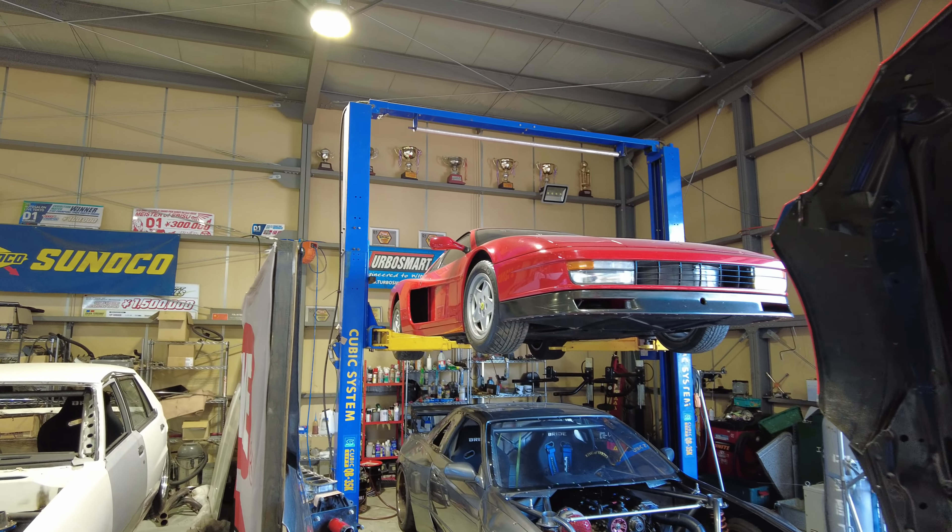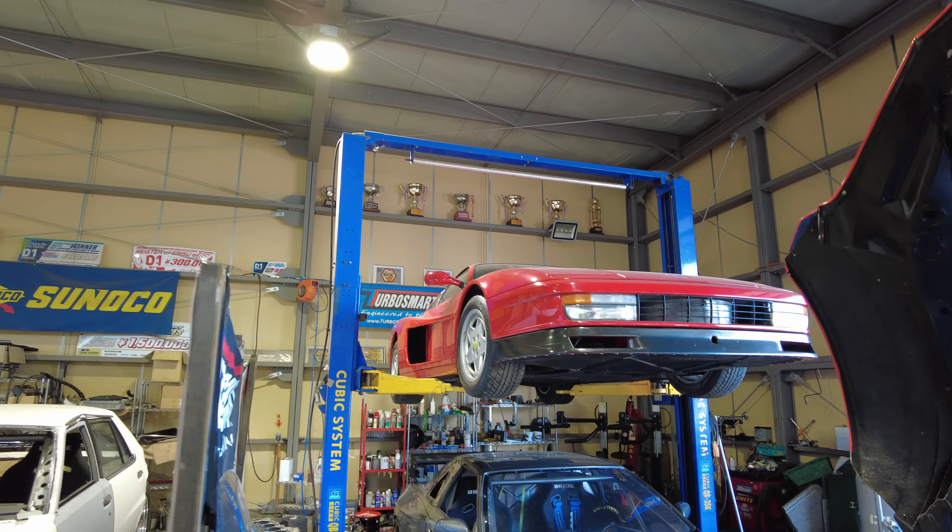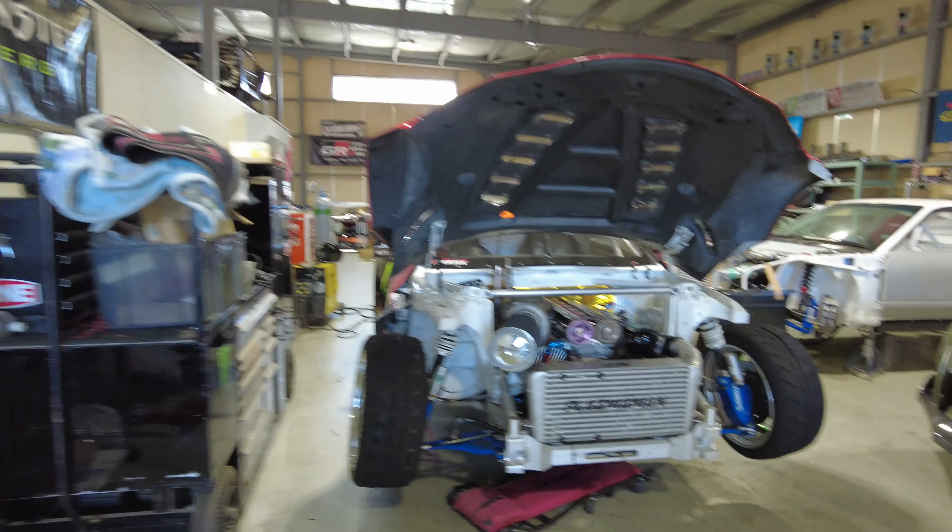He's leaving his Ferrari sitting right there at the top, which — I wouldn't put it past him to turn that into a drift car. I've seen him turn a Lamborghini Murciélago into a drift car, which is absolutely incredible. But we're gonna take a look at this shop here and take a look at some of the cool builds that he has here.